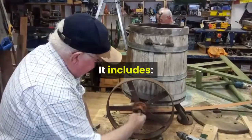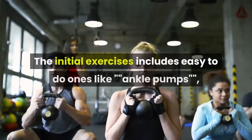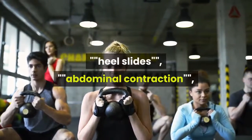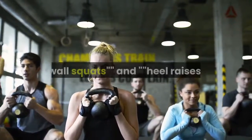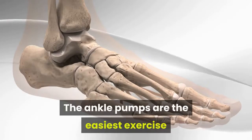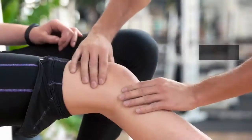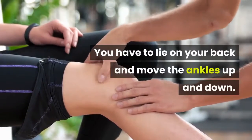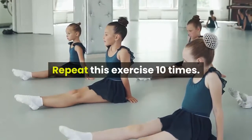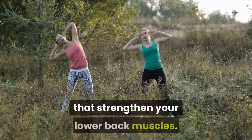You can try some lower back exercises for effective relief from pain. The initial exercise program includes easy-to-do ones like ankle pumps, heel slides, abdominal contraction, wall squats, and heel raises. For ankle pumps, lie on your back and move the ankles up and down. Repeat this exercise 10 times. This is one of the simplest lower back exercises that strengthens your lower back muscles.